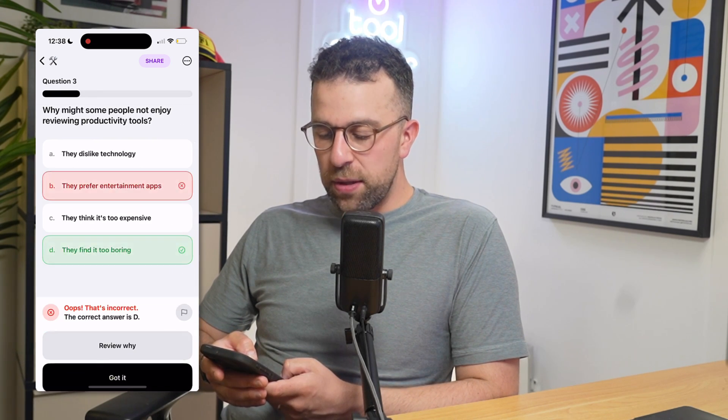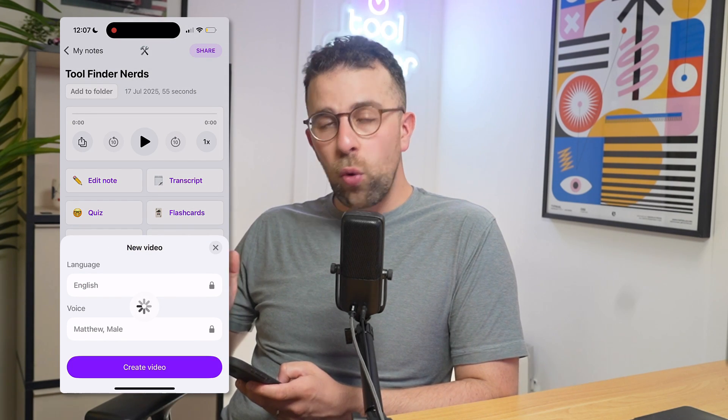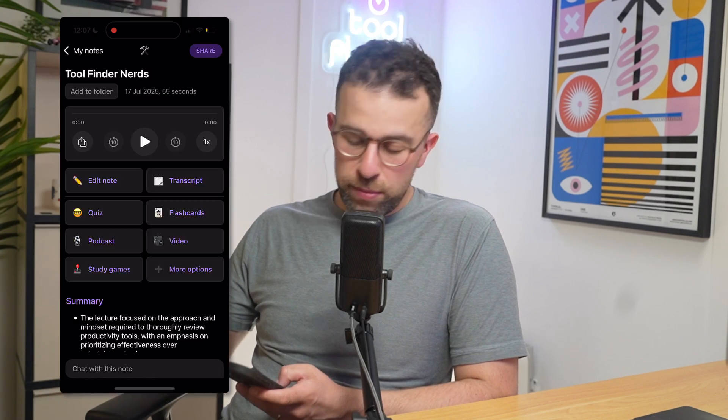The application is quite heavy on notifications, though it probably works better with them enabled. The quiz and flashcard features are entirely dependent on the quality of the transcript itself, so the underlying transcription accuracy matters a lot.